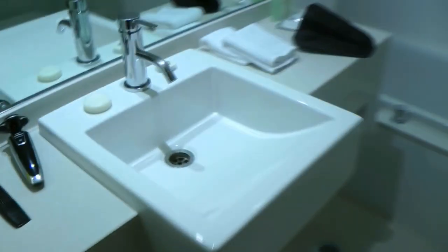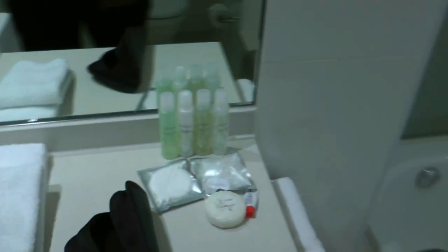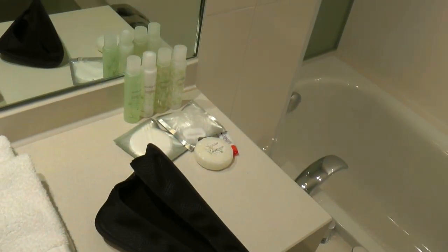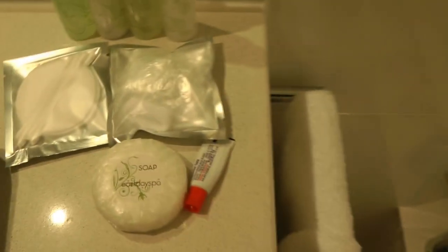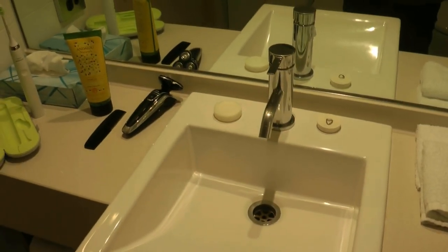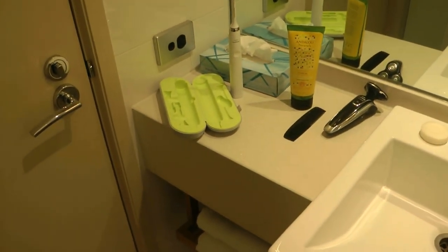Moving to the bathroom, they give you some toiletries — all the standard ones, including soap from the spa. There's just one vanity sink and one power plug for the shaver. The towels are placed there as well as spare toilet rolls and the hair dryer.